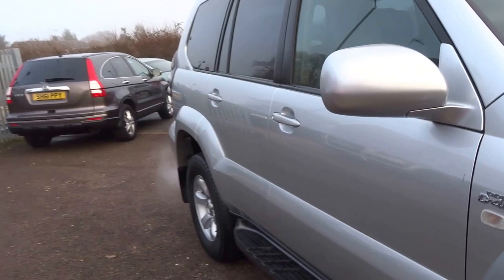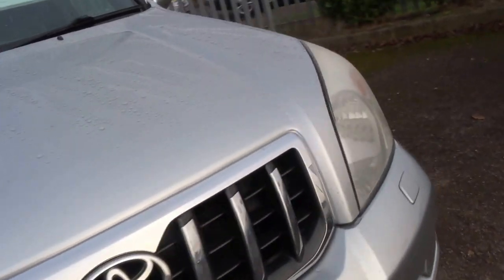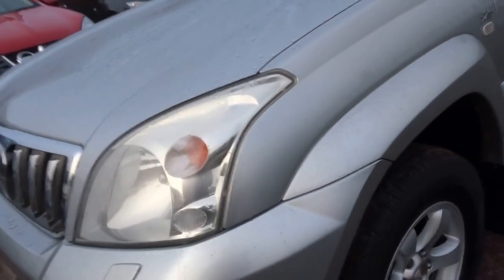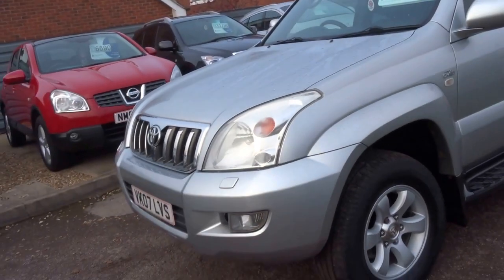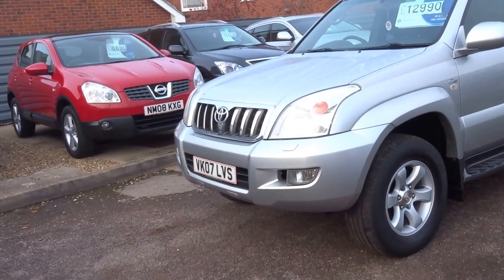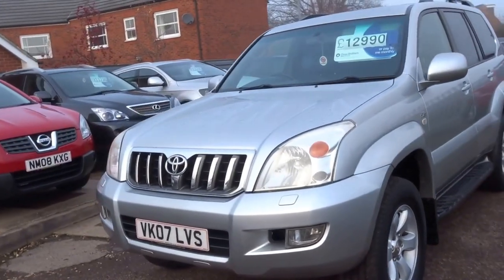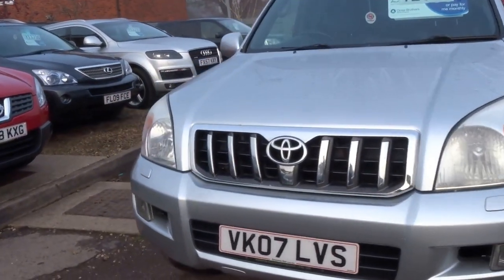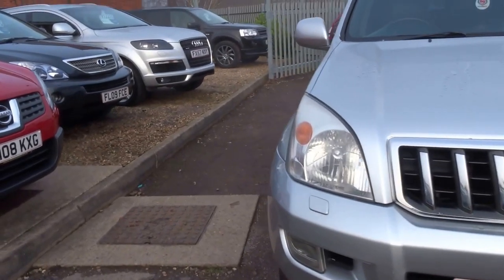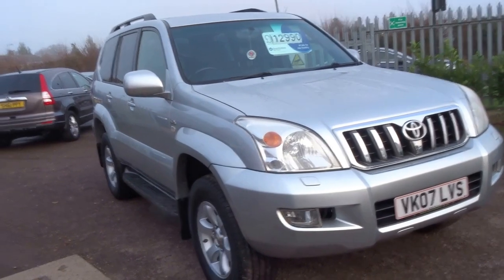Three litre diesel with 200 brake horsepower. Around 100,000 miles — on an engine like this it's just about running in. It's a one owner car, full Toyota service history, with grey leather trim. 346 foot pounds of torque, insurance group 30, and it'll return about 30 to the gallon, which is quite impressive.